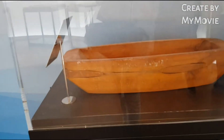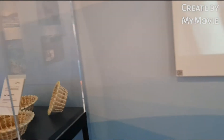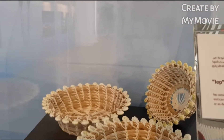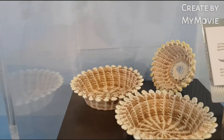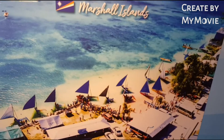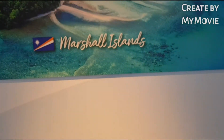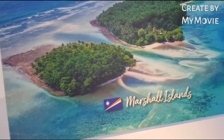So guys, we are in the Marshall Island Pavilion. Here is the woven hat, and this is lip baskets. Marshall Island.